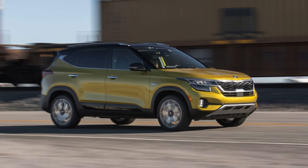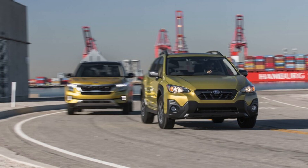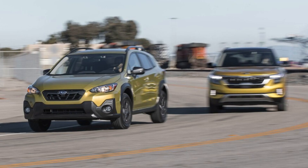Subaru offers three different powertrains in the Crosstrek: a standard 152 HP 2.0-liter flat-four, a 148 HP gasoline-electric setup in the Crosstrek Hybrid, and, new for 2021, a 2.5-liter flat-four producing 182 HP and 176 lb-ft of torque, as found in our 2021 Crosstrek Sport.